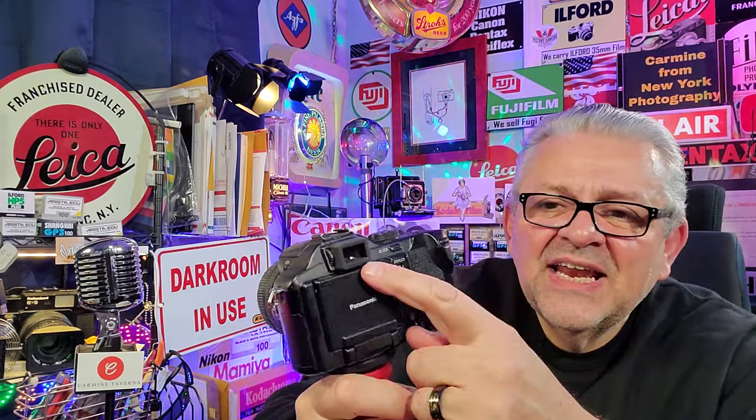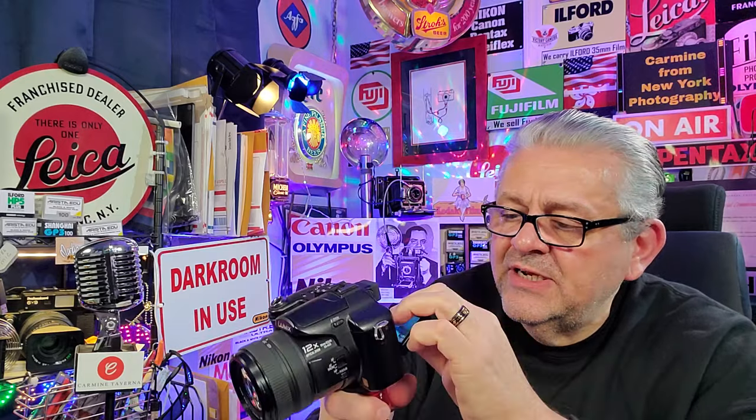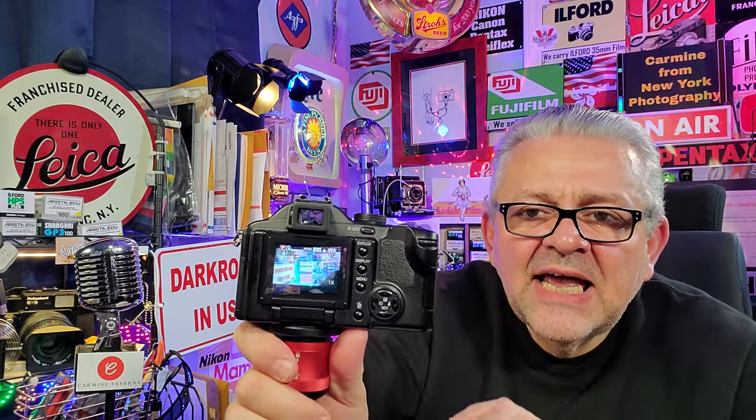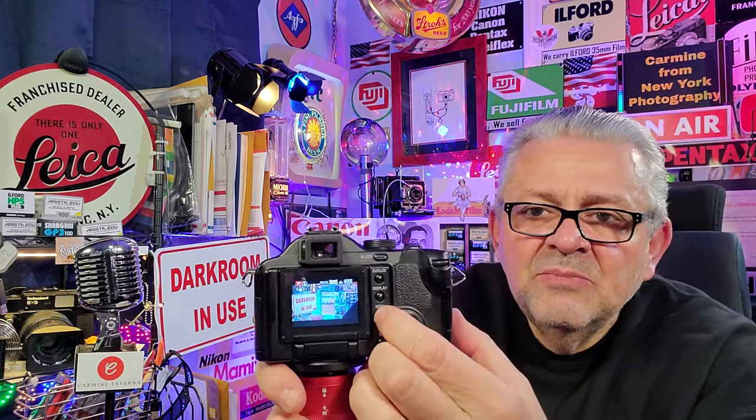It has an EVF — an electronic viewfinder — right in the back, with a switch where you can toggle from the viewfinder to the LCD screen. The screen on the back is only a two-inch screen, but it's absolutely fine. All you're doing is making sure you frame the picture correctly, and you can use it to go through your menu — it's easier than navigating through the electronic viewfinder.